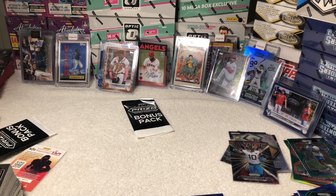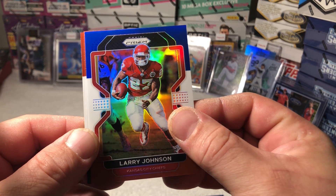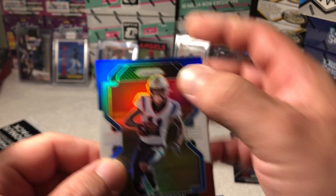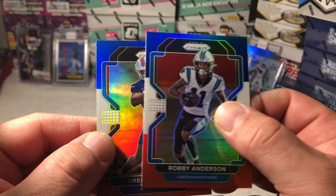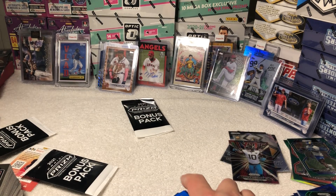Last bonus pack — give me some, give me a Mac. Larry Johnson. Last chance — wow, what a dud.